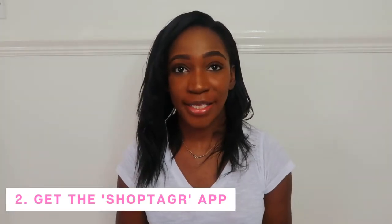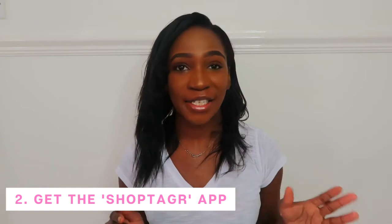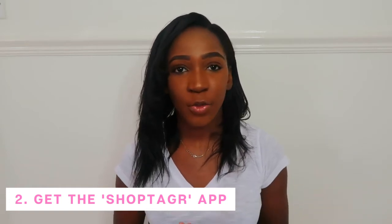The second way to save money while shopping online is to get the ShopTagr app. It's an amazing app. Basically, if you went on Pretty Little Thing, Amazon, or any site and you saw a product that you liked but it was too expensive — we're not all rich and famous, we want to save money — and you see an item for £100 and decide it's way too expensive, you wait for the sale, but then you miss the sale. Never miss a sale with the ShopTagr app.